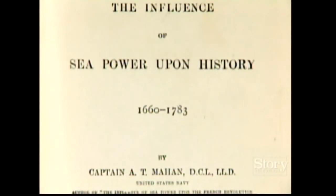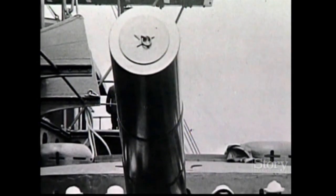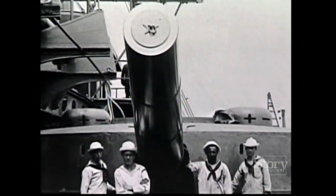Mahan's book was the right book at the right time, and his ideas were adopted by the Navy, by the nation, and by the industrialists who saw great profit in building big ships — spurred forward by Teddy Roosevelt when he became president. Fast frigates were now eclipsed by heavily armored cruisers and battleships.